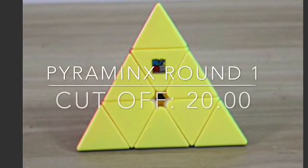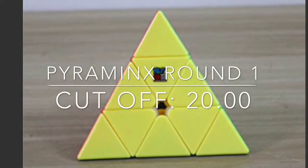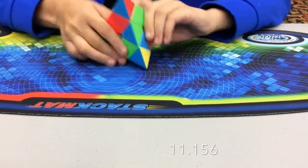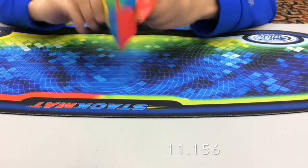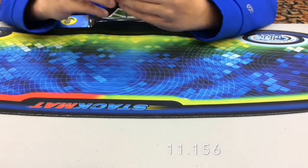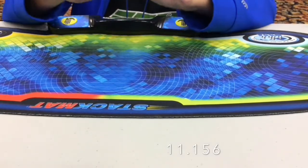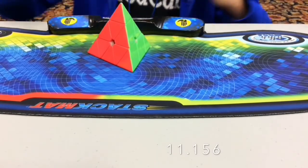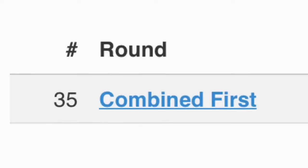For Pyraminx, the cutoff was 20 seconds and my goal was to get a sub 10 second solve, but I did not complete that, but I still got a pretty nice solve of 11.156 seconds. I placed 35 and got a really terrible average of 17.03 seconds.